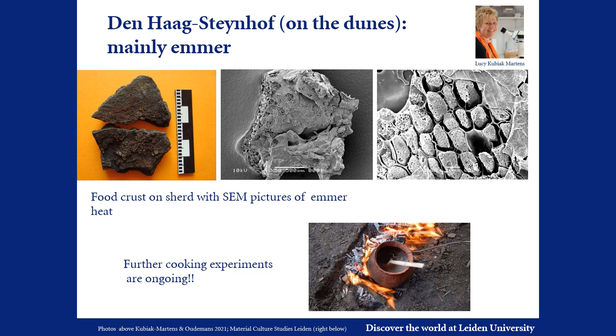The project is now running for two years and we are getting some interesting results. Research by Lucy Kubiak-Martens on food crusts and pottery from Den Haag Steinhof, located on the coastal dunes, shows lots of evidence for cooking emmer wheat.